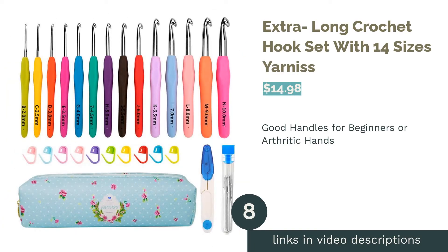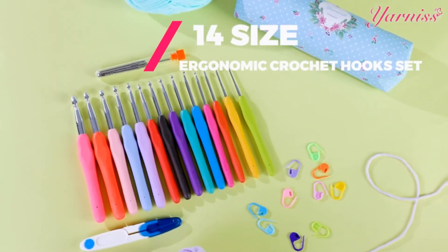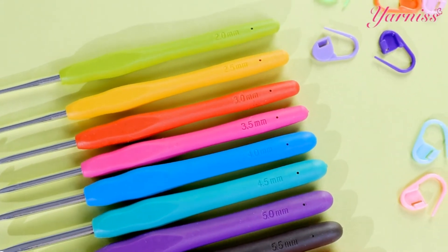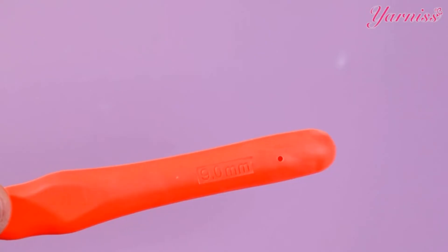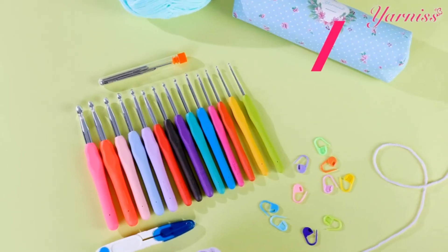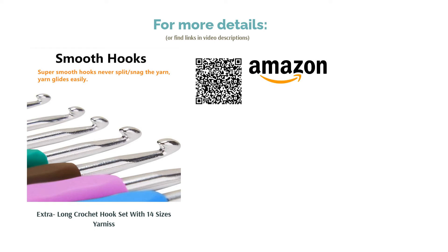The next product is the extra long crochet hook set with 14 sizes by Yarners. These aluminum hooks have ergonomic thermoplastic rubber handles, making them comfortable even during long crocheting sessions. Handles are different colors and stamped with hook sizes in both millimeters and US sizes. The set includes a cute case, yarn needles, and stitch markers — a great choice for beginners. Some reviewers note the handles feel sticky or slip, but the vast majority, including older crocheters and those with arthritis, love these hooks, especially praising the inclusion of the two largest sizes, M and N.